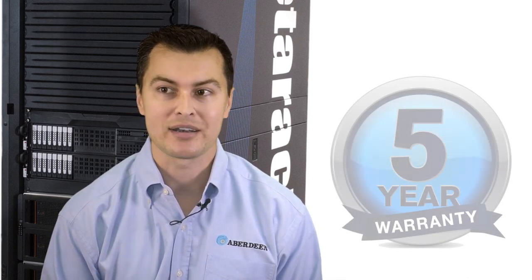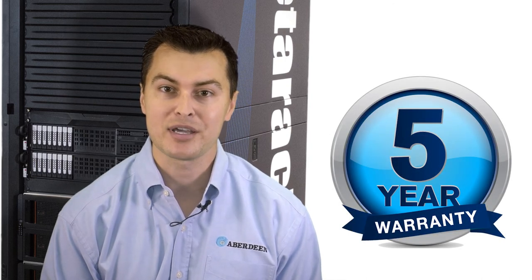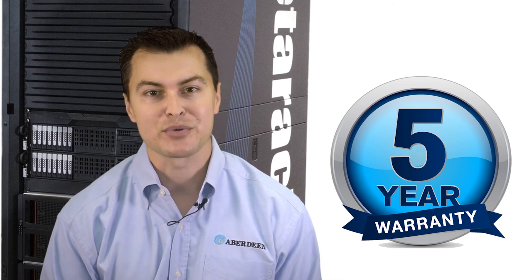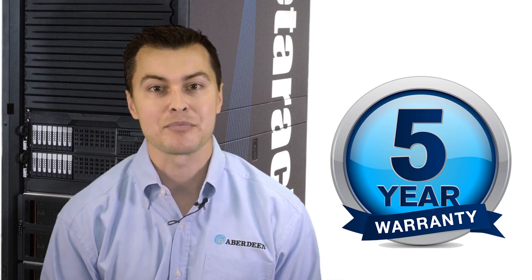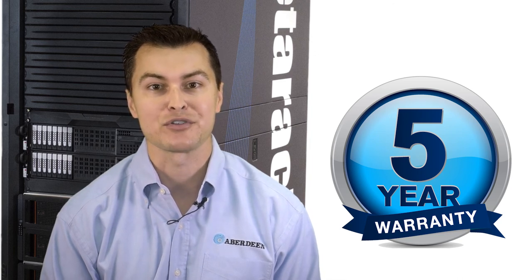Since 2001, Aberdeen has proudly delivered our industry-leading five-year warranty with all of our fully configured rack-mount servers and storage. We offer this with complete confidence in the unparalleled quality and reliability we deliver with every server and storage device.